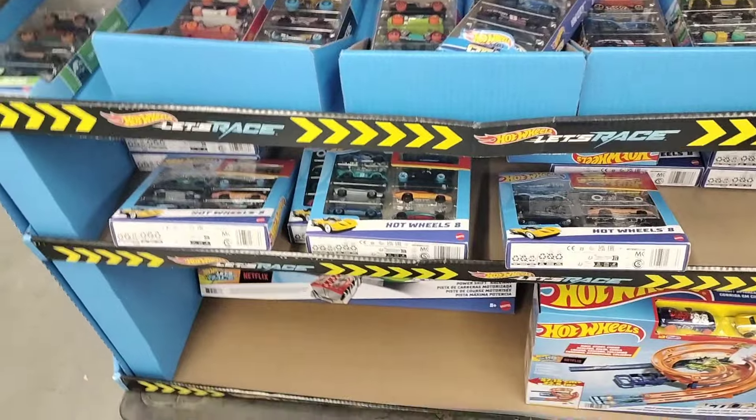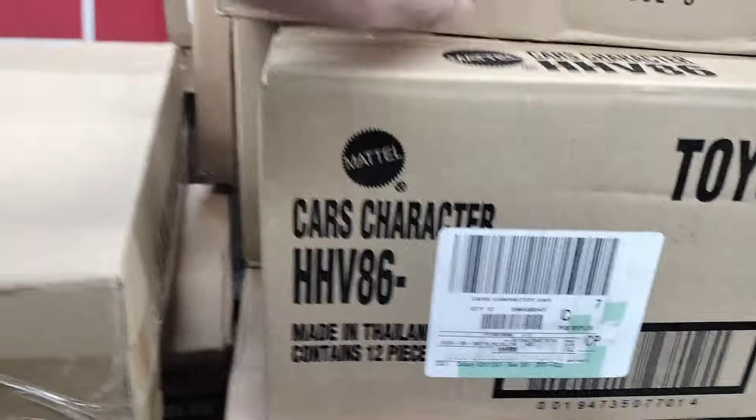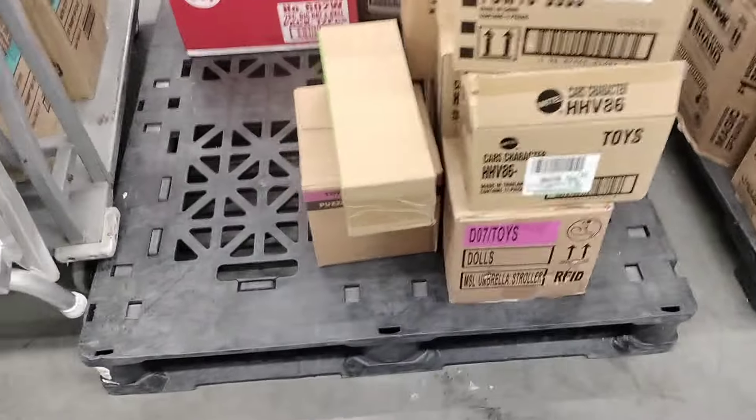They've got a few Hot Wheels here. I just noticed these right here — they're stocking, but not sure what these are. Take a look: the character cars. They're Disney Cars. We don't want the Disney Cars, not for us.